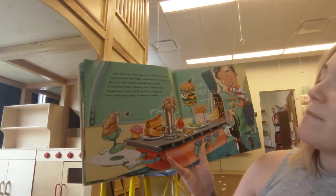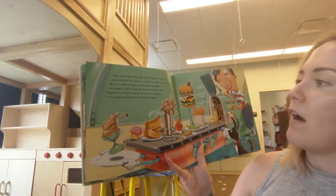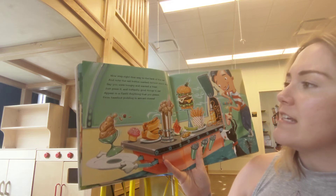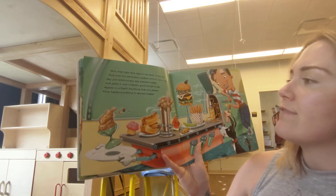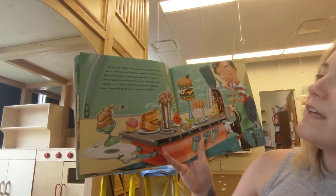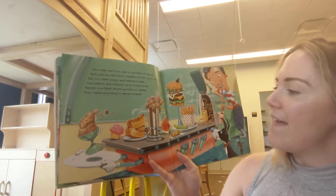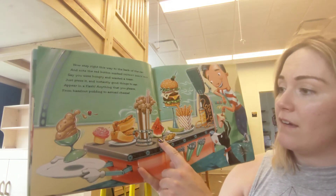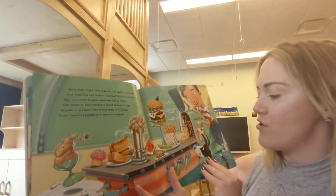Now step right this way to the back of the car and note the red button marked instant snack bar. Say you were hungry and wanted a treat. Just press it and instantly good things to eat appear in a flash, anything that you please. From hazelnut pudding to aerosol cheese. I think I would pick that watermelon. What would you guys pick? Maybe the milkshake? It all looks so yummy.